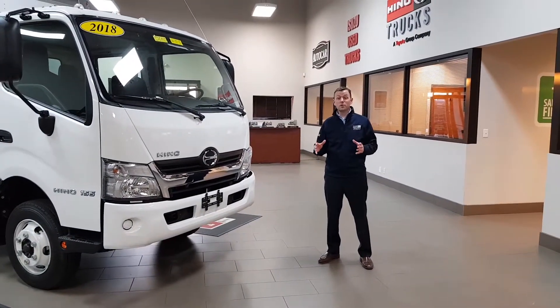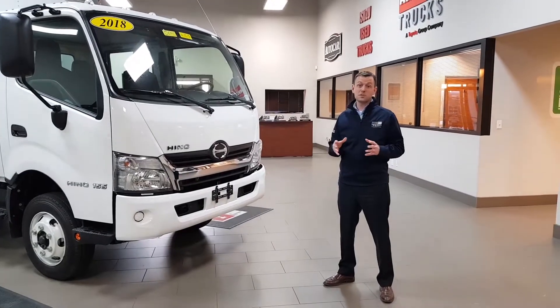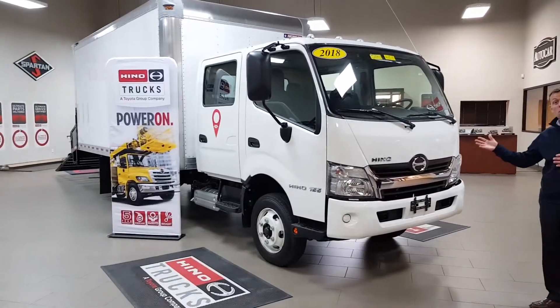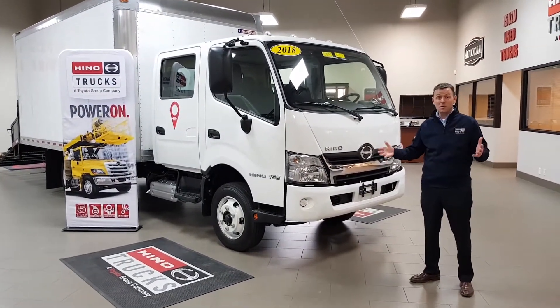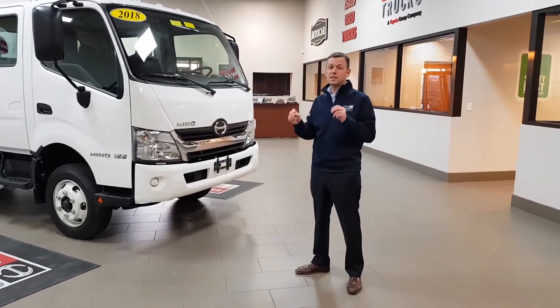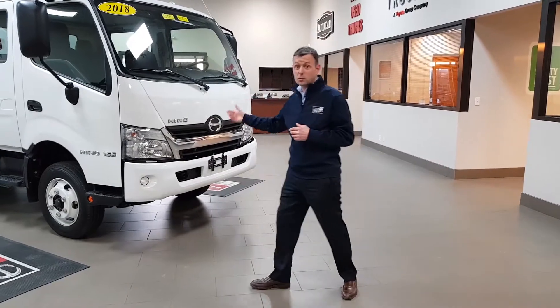Hello, this is Brian O'Neill with Industrial Power Truck and Equipment, the Landscape Truck Experts, and today I'm very excited to introduce you to this Hino 155 Double Cab Landscape Truck. Let's take a closer look.